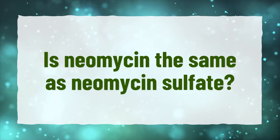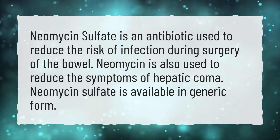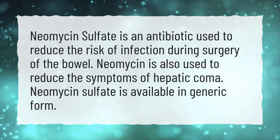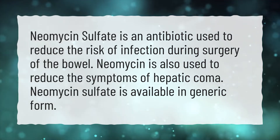Is neomycin the same as neomycin sulfate? Neomycin sulfate is an antibiotic used to reduce the risk of infection during surgery of the bowel. Neomycin is also used to reduce the symptoms of hepatic coma. Neomycin sulfate is available in generic form.